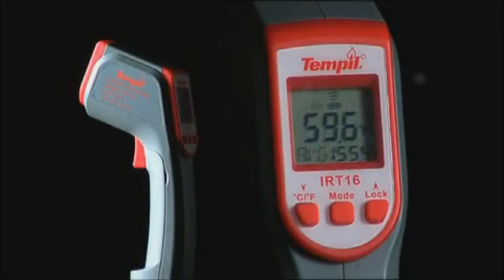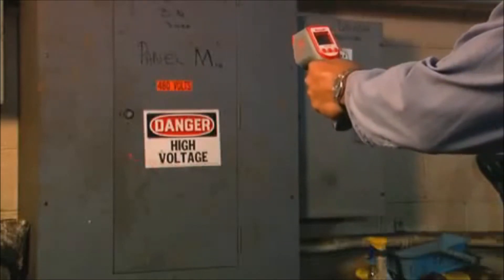The lightweight and compact Temple IRT16 infrared thermometer is easy to use and has been engineered to provide superior accuracy and consistency in surface temperature measurement.